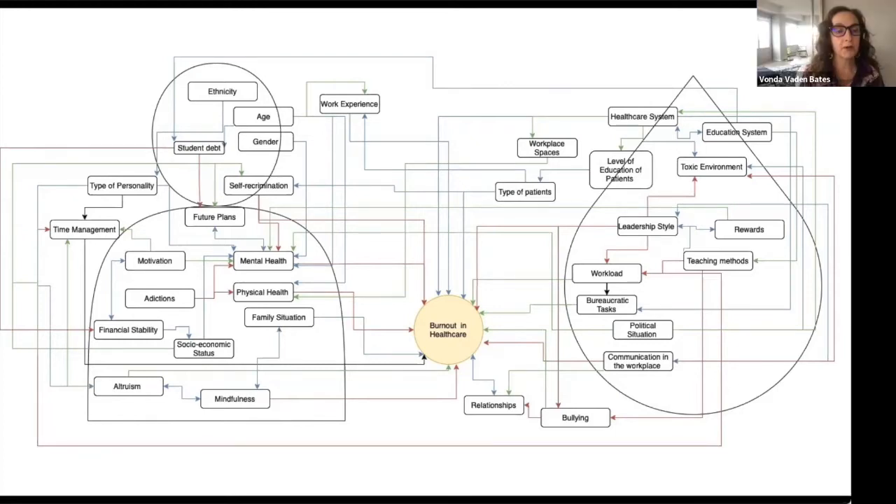Thank you, Oscar. I'm wondering if you might draw our attention to maybe one or two things you see in this early map. This is a tool that could be used, and I would even recommend that the Patient Safety Movement Foundation work with you and some of the individuals attending here today to really pull this map apart. Are there one or two levers here that would cross over many different populations across this global issue?